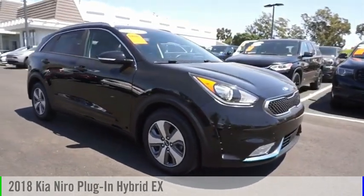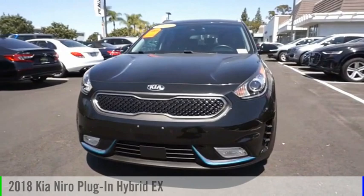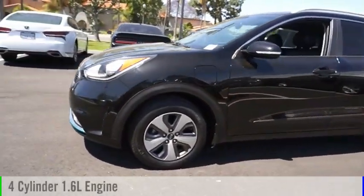Stop by and take a look at the 2018 Niro Plug-in Hybrid. This vehicle is powered by a front-wheel drive, four-cylinder, 1.6-liter engine.